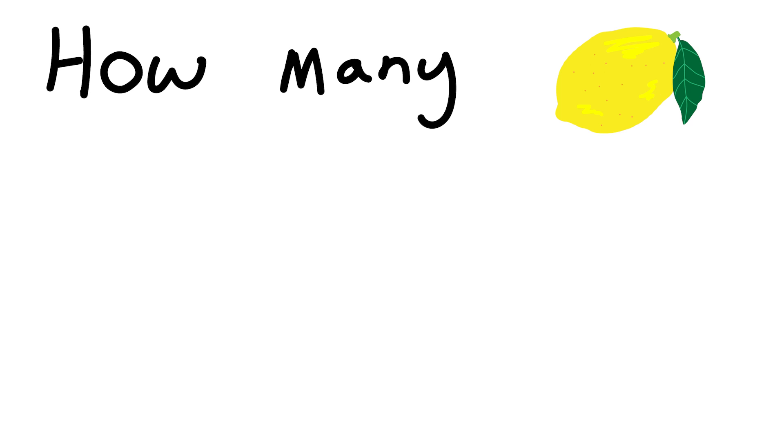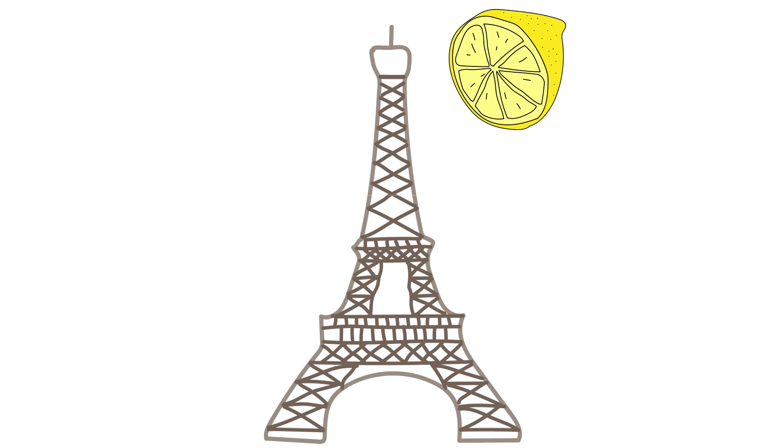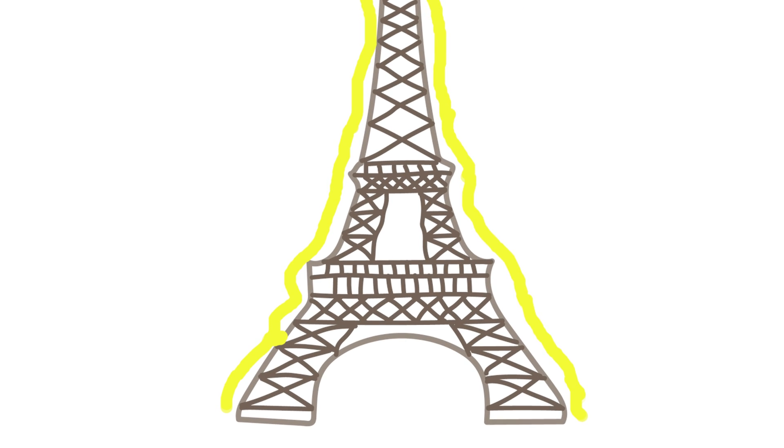How many lemons would it take to melt the Eiffel Tower? Here's a brief game plan: there needs to be a steady stream of lemon juice running down the exposed surface areas of the Eiffel Tower. In an ideal world, the lemon squeezed at the top will run down and dissipate into the four bases equally.